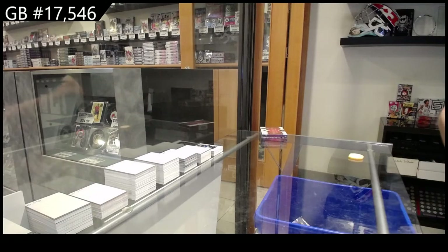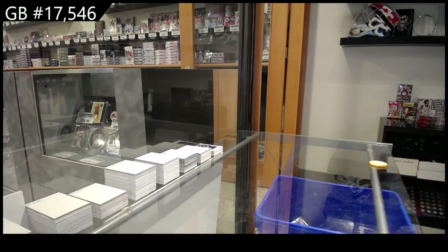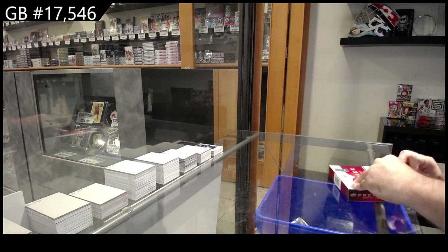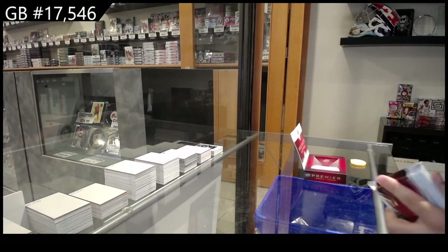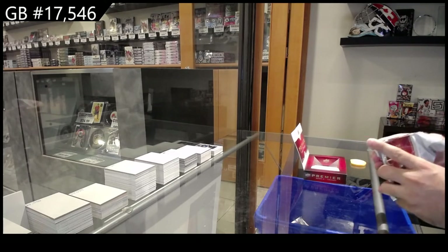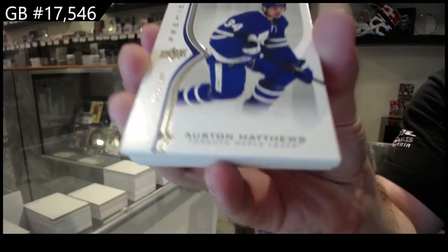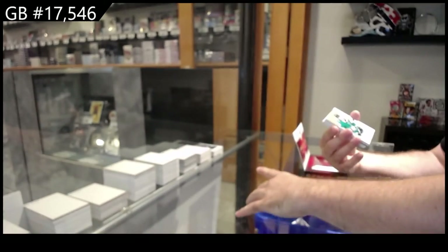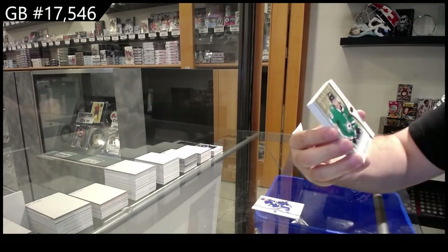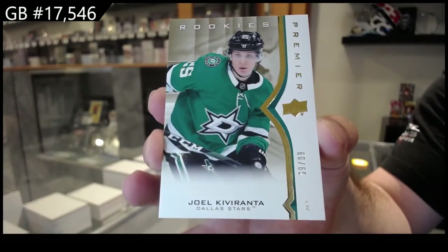Box one was pretty damn loaded. If box two can be that, that's a pretty good two-box break. One thing I love about Premier — it definitely has some very good potential. To $2.99 — Matthews! Maple Leafs, Maple Leafs!